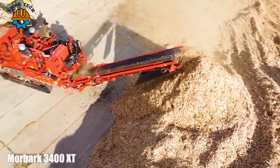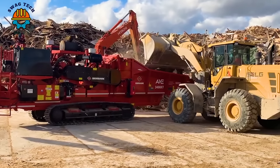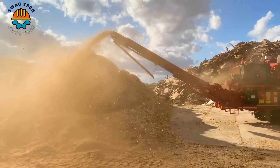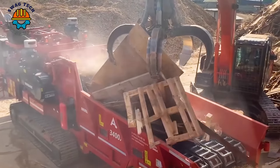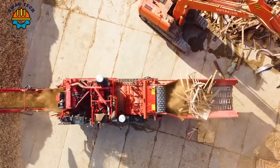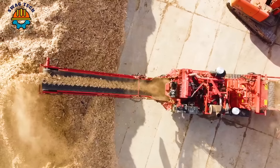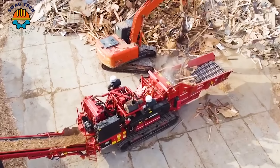The Moorbank 3400 XT with 800 horsepower is a formidable grinder in the woodworking industry. The machine's powerful motor allows for efficient grinding of wood materials, contributing significantly to the woodworking industry.